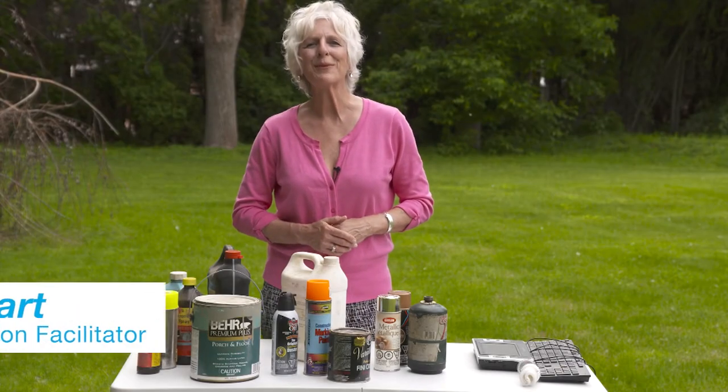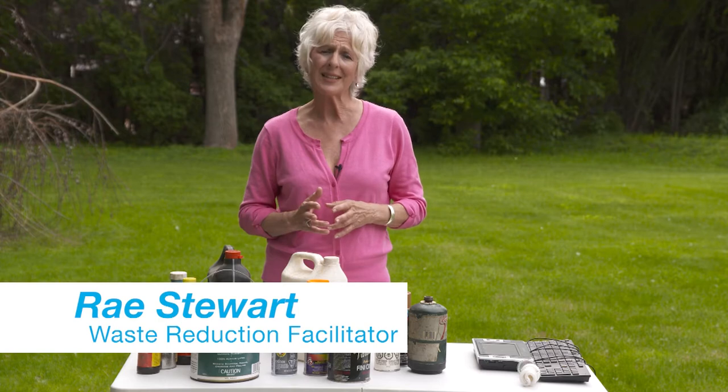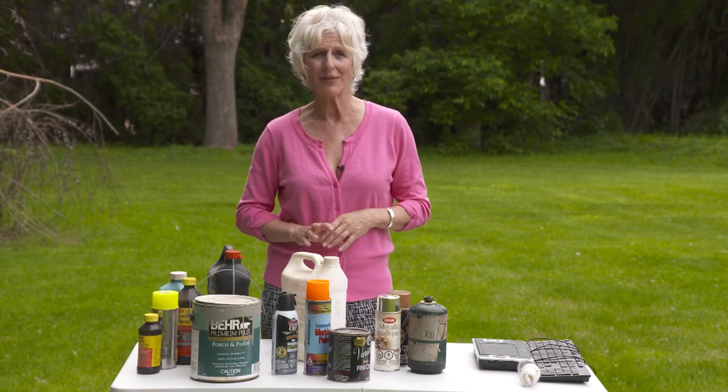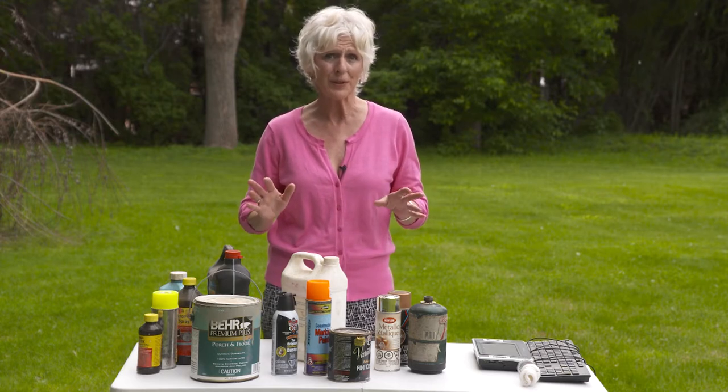Hi, it's Rae. Let's talk about household hazardous waste. It's a category of waste that actually never belongs in any of your curbside carts — that includes your recycling cart, your yard waste cart, even your garbage cart.